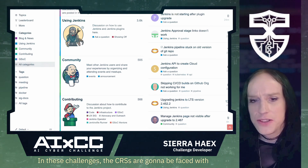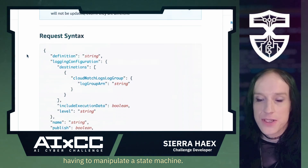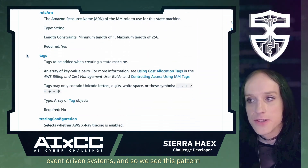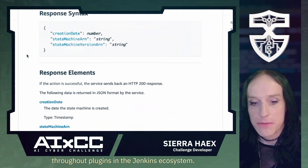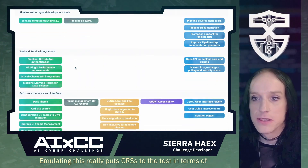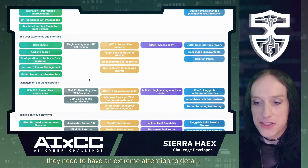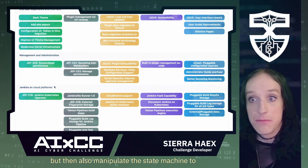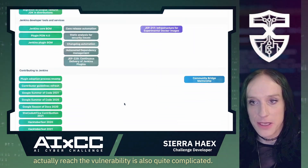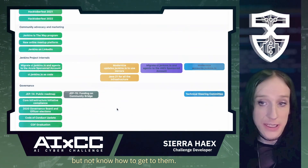In these challenges, the CRSs are going to be faced with having to manipulate a state machine. This is a common programming paradigm for a lot of event-driven systems, and we see this pattern throughout plugins in the Jenkins ecosystem. Emulating this really puts CRSs to the test — they need to have extreme attention to detail, but also manipulate the state machine to actually reach the vulnerability, which is quite complicated. I expect that several CRSs are going to find the bugs but not know how to get to them.